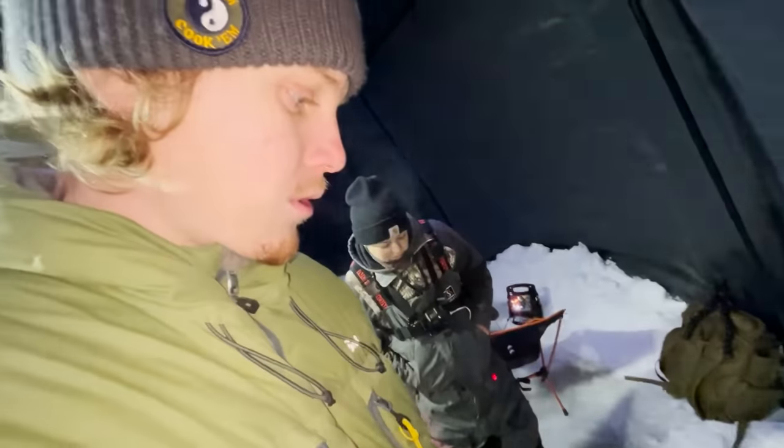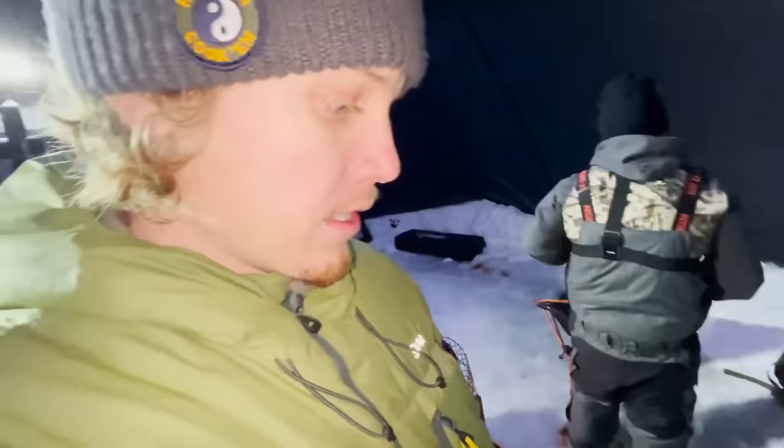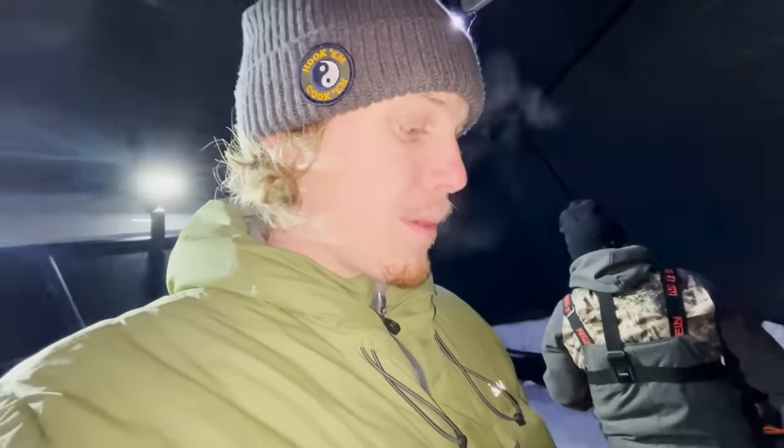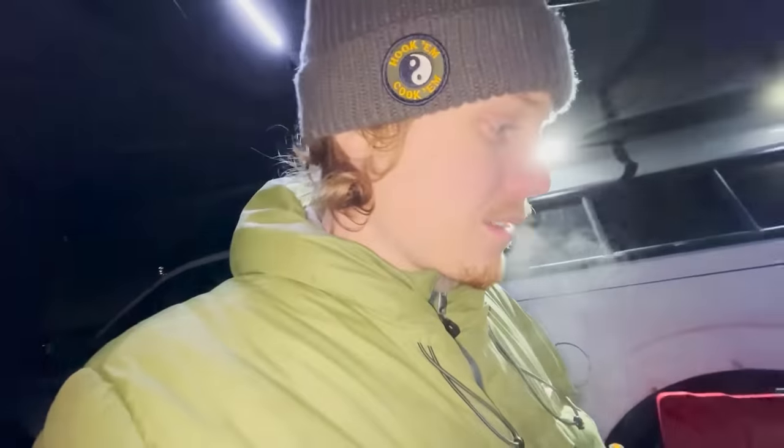We are gonna get cooking up on some food here — hopefully it warms up the tent a little bit. The heater — I can feel the heat up here but not so much down here. I brought flooring, but it just seems kind of silly to put down flooring when there's over 10 feet of a gaping hole to the outside. So with that in mind, let's make today's meal.